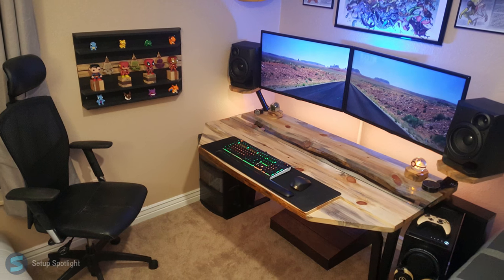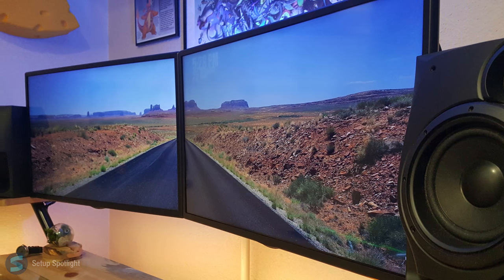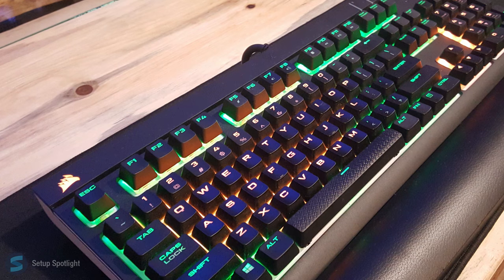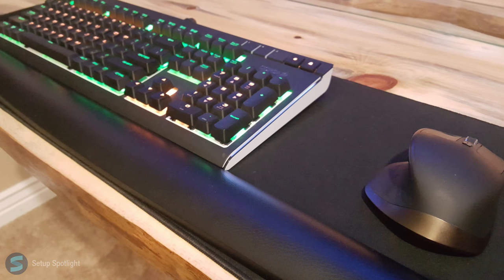A link to your products to see is in the description. Starting off with his display, he's rocking two 32-inch LG monitors. Moving on to his peripherals, he's using the Corsair Strafe keyboard and the Logitech MX Master Mouse, which sits on the Glorious extended mouse mat.